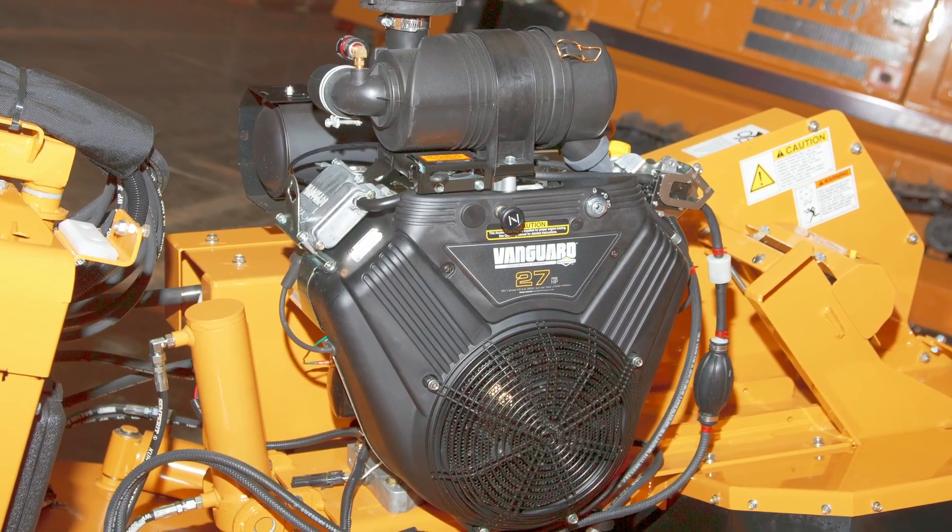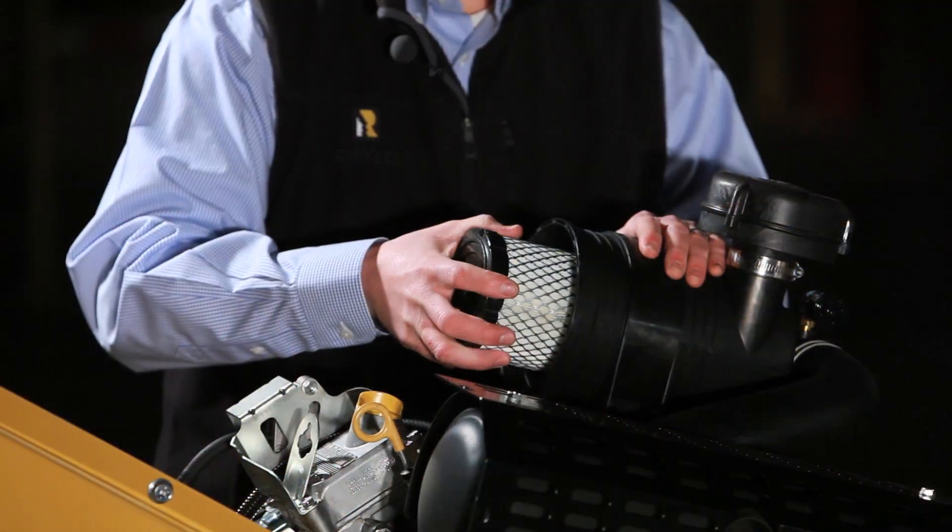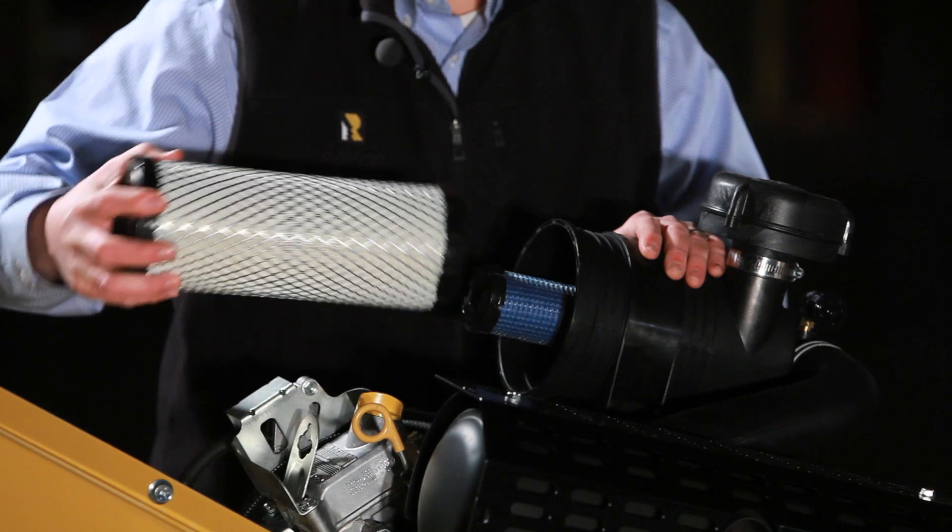Reliable Vanguard gasoline engines in 27 and 35 horsepower. Centrifugal pre-cleaner and dual element air cleaner are standard equipment.